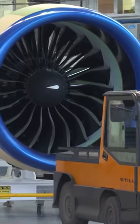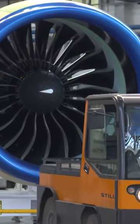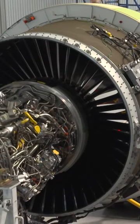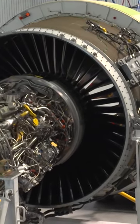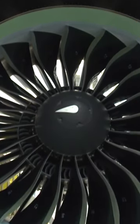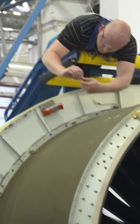The MC-21 will perform its first flight with the engines manufactured by the American company Pratt & Whitney already installed on the plane. At the moment, it is one of the most advanced aircraft engines in the world. In particular, it is used for the Airbus A320 upgrade. The use of foreign-made motors solves two tasks: it speeds up the start of testing and increases demand from foreign customers.